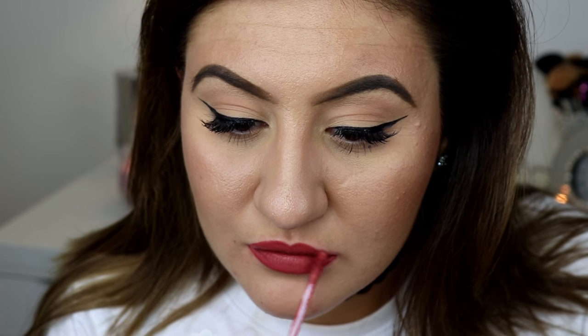The next colour is Ravishing Rose. This one is my favourite.